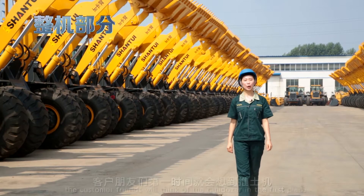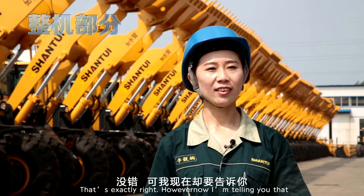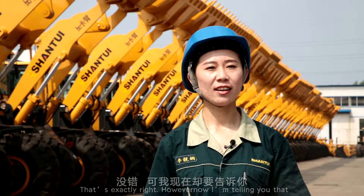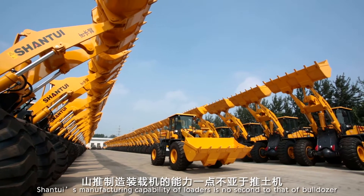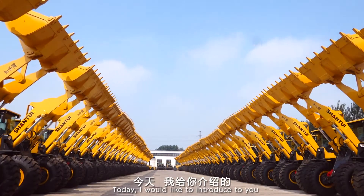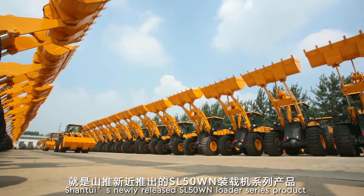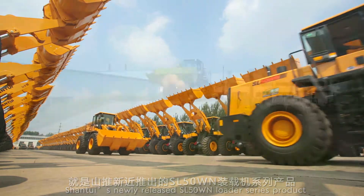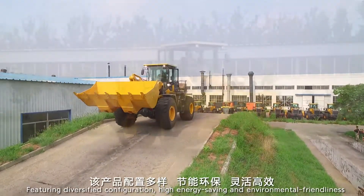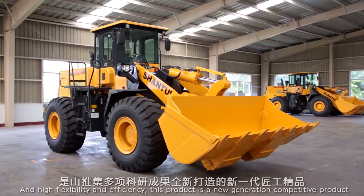Mentioning Shantui products, customer friends will think of the bulldozer first. However, Shantui's manufacturing capability of loaders is no second to that of bulldozers. Today, I would like to introduce Shantui's newly released SL50WN Loader Series product, featuring diversified configuration, high energy saving and environmental friendliness, and high flexibility and efficiency.